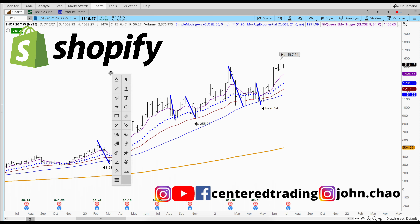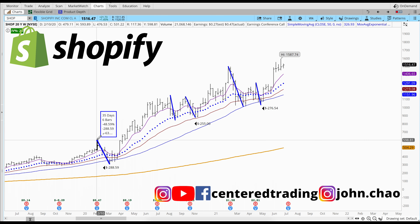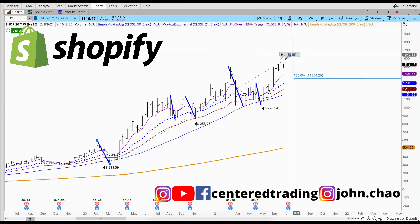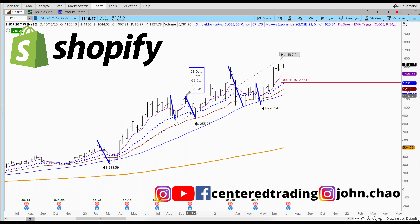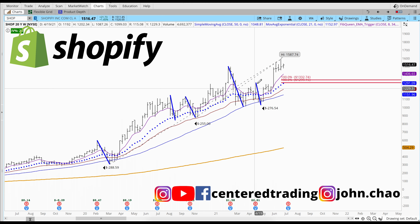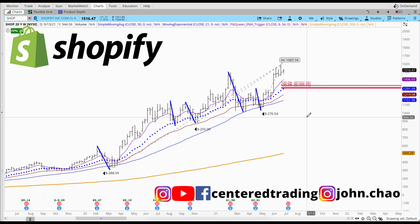From here I map out my signature support by using my Fibonacci extension tool, clicking once at the top, twice at the pivot low, and then projecting it to this new recent high. I do this one more time, clicking once, twice, and to the pivot high. Next I like to look for any retracement areas that may match up with the signature support work that I just did.